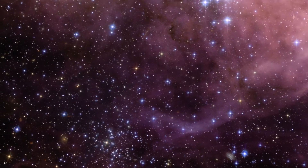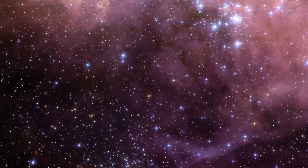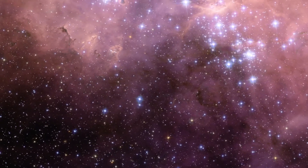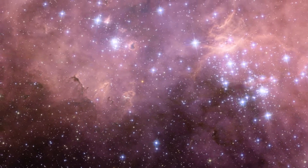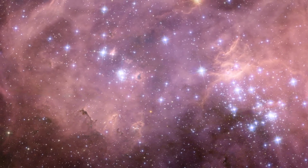A spectacular new NASA ESA Hubble Space Telescope image, one of the largest ever released of a star-forming region, highlights N11, part of a complex network of gas clouds and star clusters within our neighboring galaxy, the Large Magellanic Cloud. This region of energetic star formation is one of the most active in the nearby Universe.